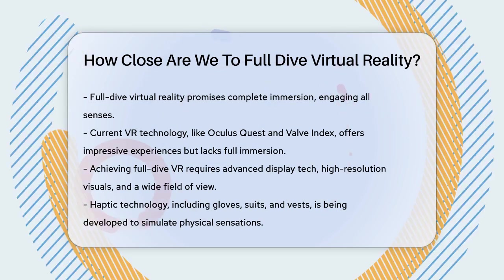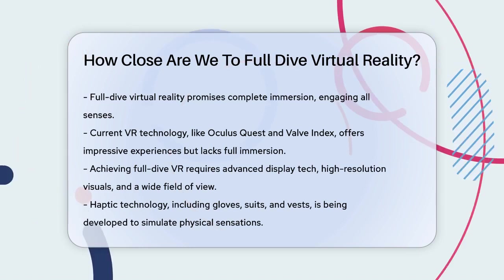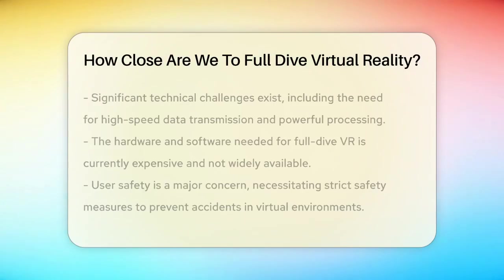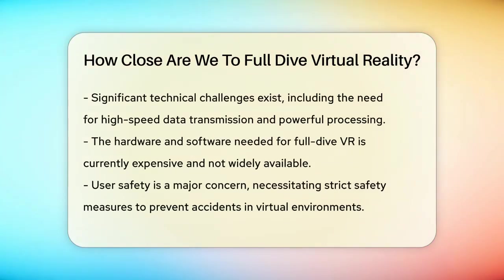To achieve Full Dive VR, we need technology that involves all of our senses. This means advanced display technology with high-resolution displays and a large field of view, as well as haptic immersion that can simulate physical sensations like vibrations, touch, and even taste and smell. Haptic gloves, suits, and vests are already being developed to provide these physical sensations, allowing you to feel like you're running, jumping, or being tapped on the shoulder in the virtual world.